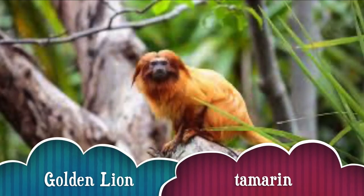I have another great animal for us today. Let's get a drumroll. Today's Animal of the Day is the Golden Lion Tamarin.